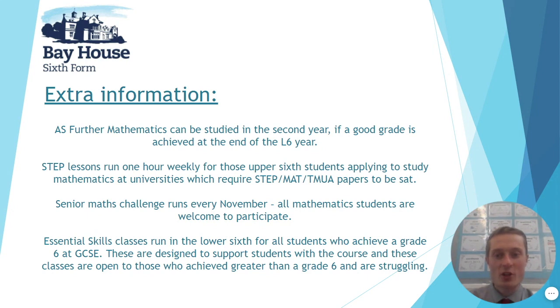Each year we run the Senior Maths Challenge, which you may have done in lower school — it continues into the sixth form and all mathematics students are welcome to participate, running each November. We also run essential skills classes to support those who came in with a grade six or anyone finding the lower sixth year particularly challenging. There are also various trips, including a Maths Inspiration trip in October of the lower sixth year, where we watch lectures from inspiring and well-known mathematicians on how they use maths in their fields.